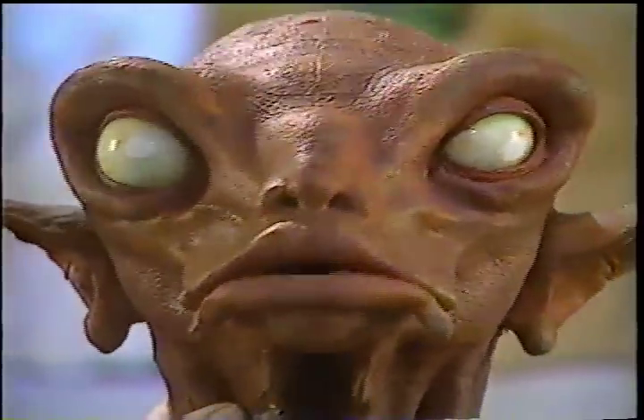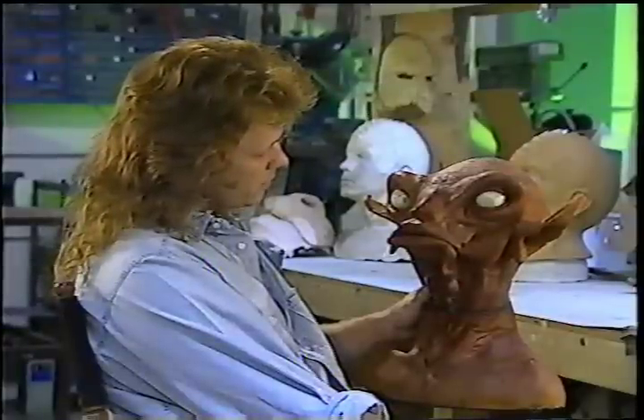Richard has worked on many different characters on many different movies. His makeup work can reflect as many varied emotions as the characters themselves. If we take the pupils away altogether, it takes on a completely new connotation — not having pupils can be very disconcerting.